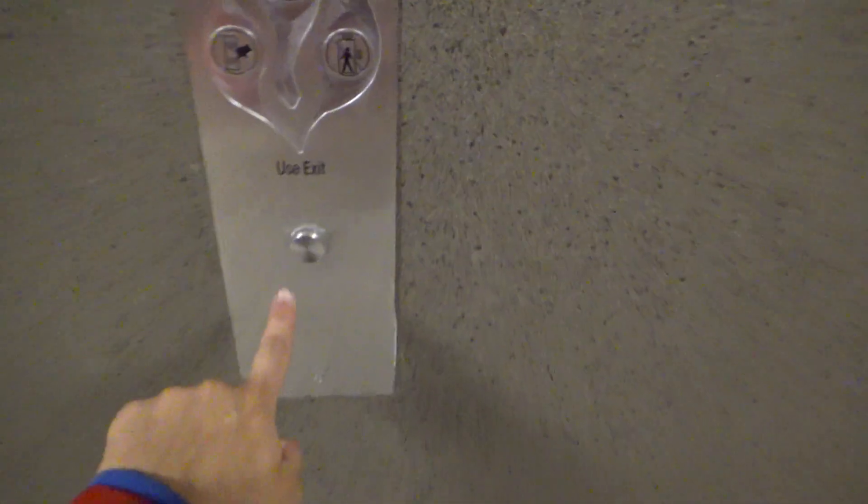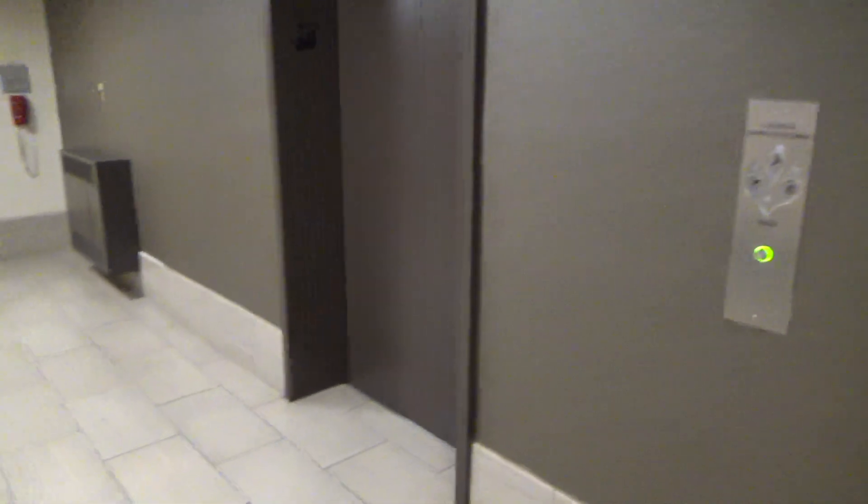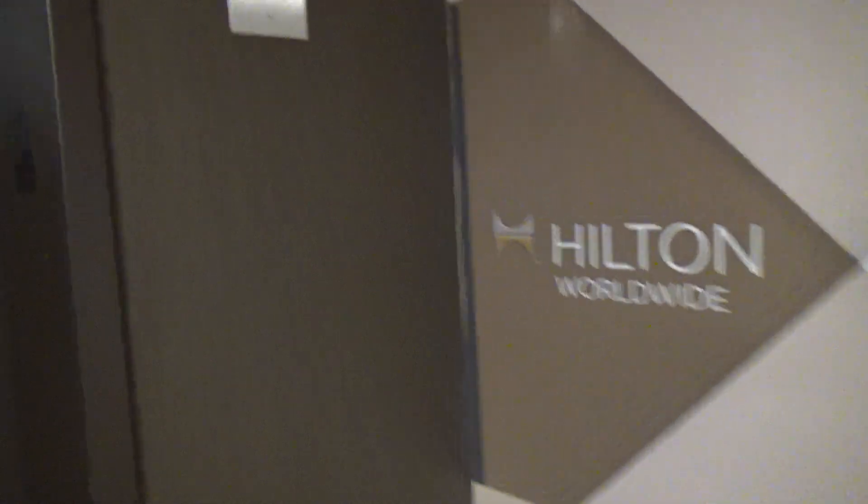These are the elevators in one of the buildings at the Doubletree Hotel by Hilton in Arlington, Crystal City, Virginia. Unfortunately these were Hilton but modernized by Otis.